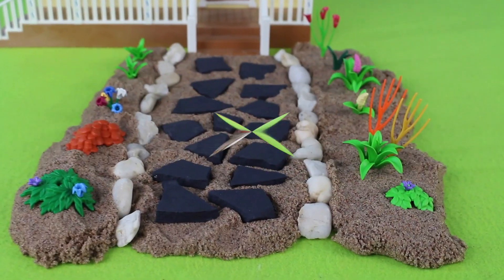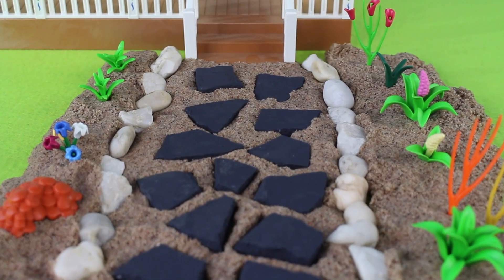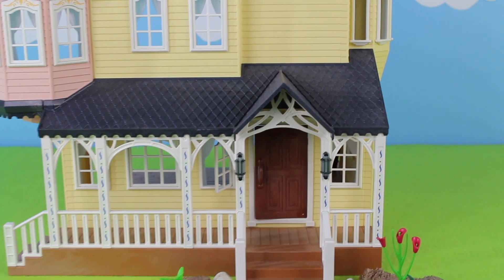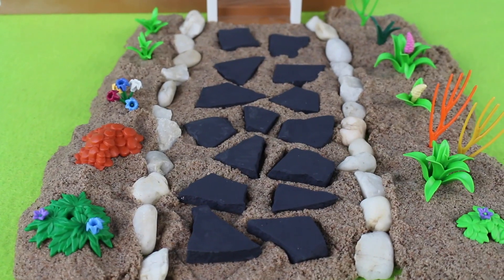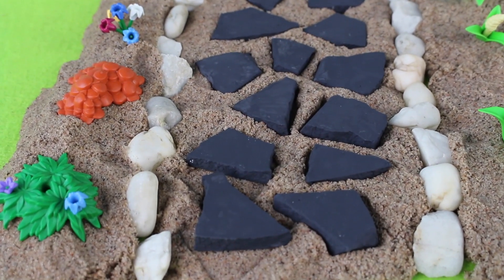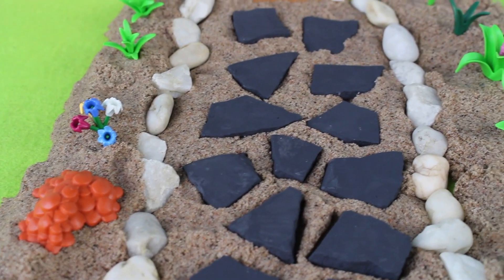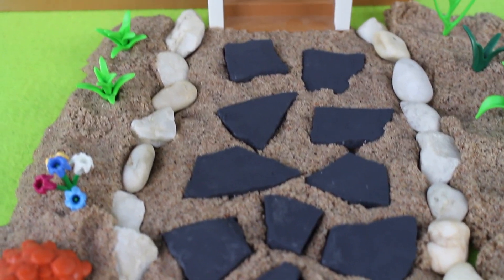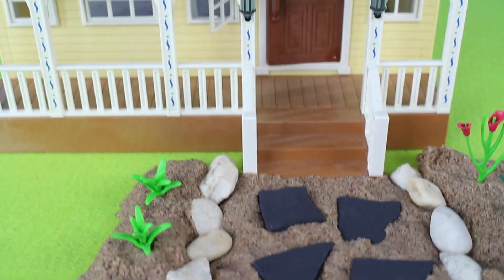Wow! Look at this garden path with the pebble boarding and flagstone steps. Here's the farmhouse. Here's our garden pathway — I count 1, 2, 3, 4, 5, 6, 7, 8, 9, 10, 11, 12, 13, 14, 15 pieces of flagstone.